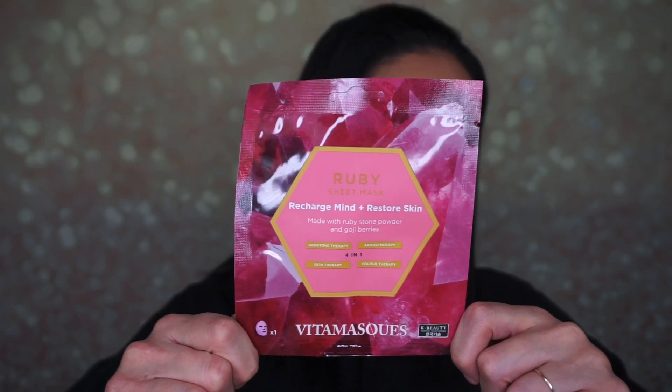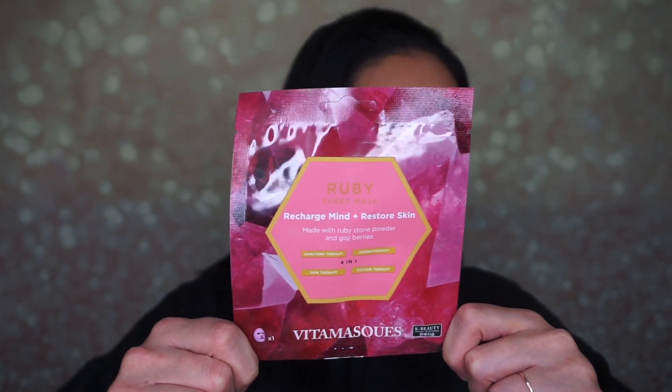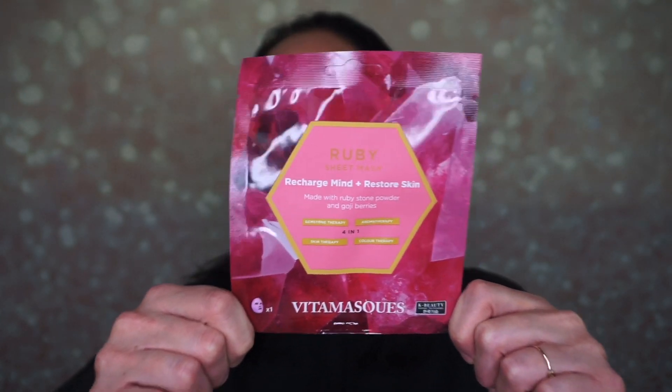Next is a Ruby sheet mask — 'Recharge Mind and Restore Skin,' made with ruby stone powder and goji berries, retailing for $7. Extracts of goji berries, vitamin C, and antioxidants are blended together to restore tired, dull skin in this vegan-friendly mask. It's also great for recharging your mind and uplifting your mood.